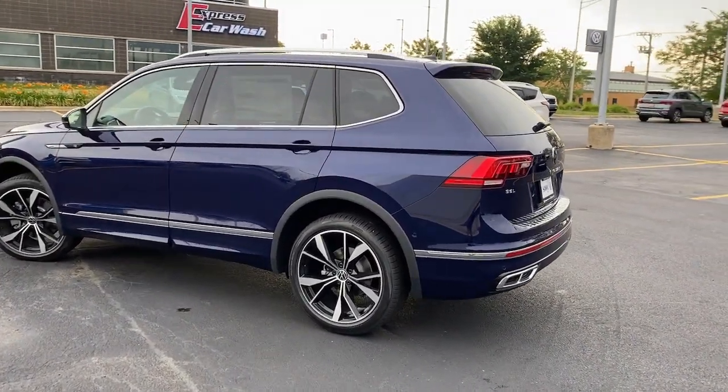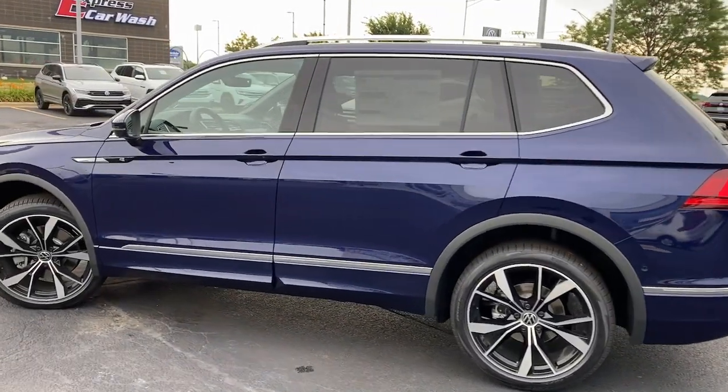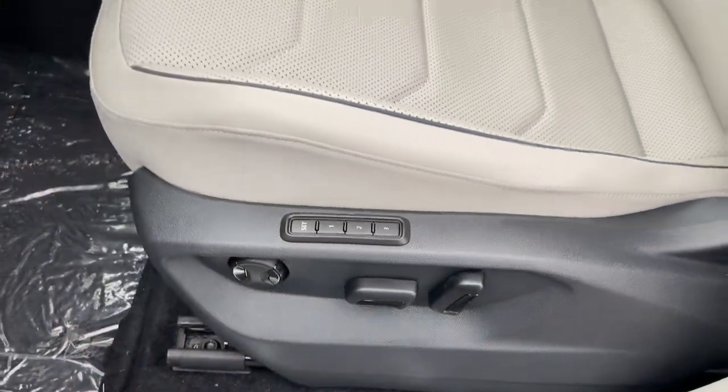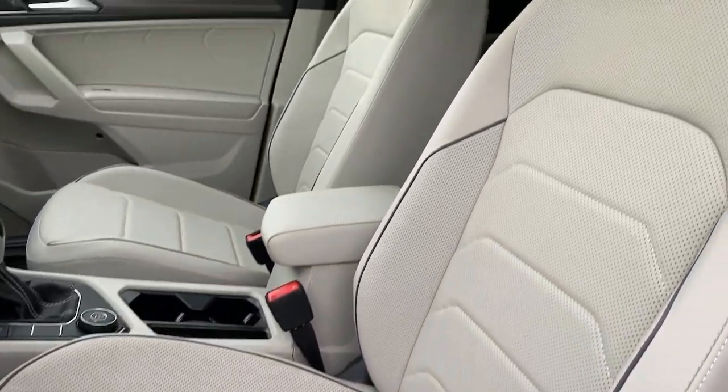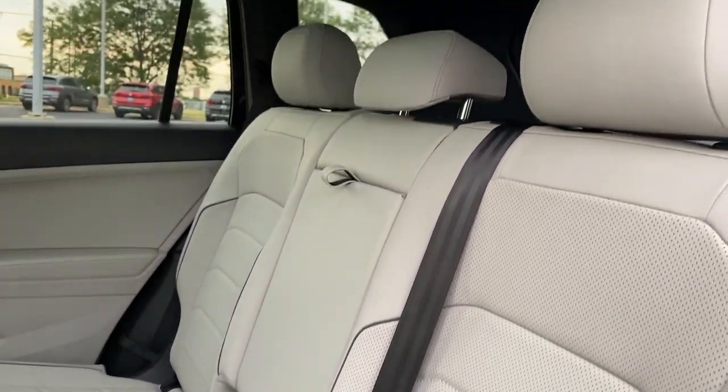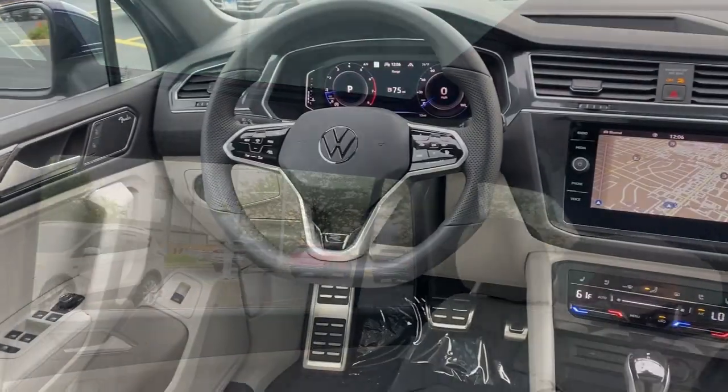The following are some of this vehicle's highlighted options: panoramic roof, hands-free liftgate, keyless entry, all-wheel drive, sun moonroof, navigation system, backup camera, power liftgate, lane-keeping assist, remote engine start.